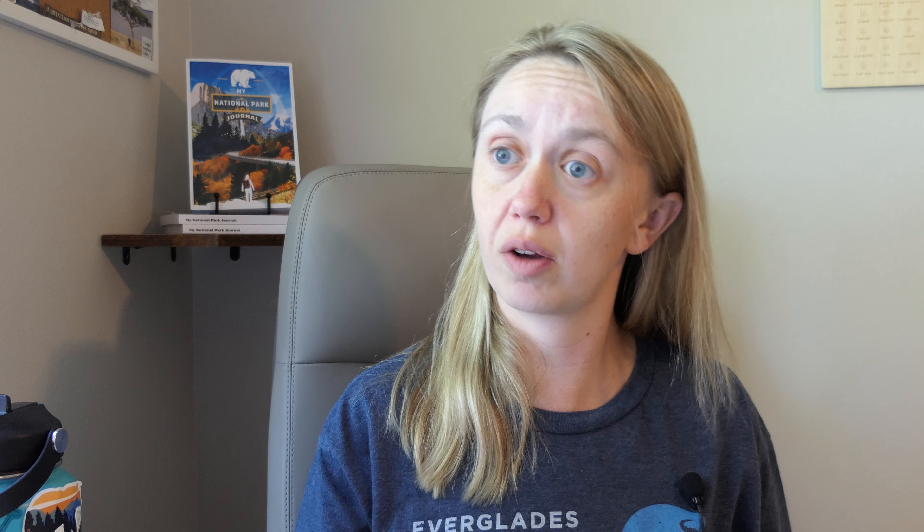The Express Shuttle runs throughout the summer months up until fall, and it gives you access from the east side to the west side — and vice versa — a lot faster than the full shuttle. It runs from Apgar to Logan Pass on the west side and Logan Pass to St. Mary Visitor Center on the east side. The first shuttles leave from Apgar Visitor Center at 7 a.m. and the last shuttle leaves at 8:30 a.m., running every 15 to 30 minutes. From the east side, the first shuttle leaves at 8 a.m. and the last at 8:45 a.m.